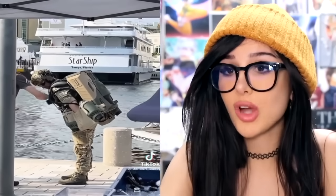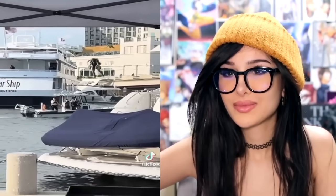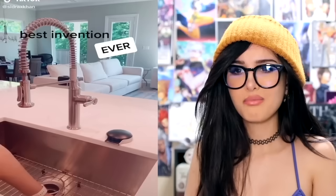I saw this on TikTok — somebody has a real-life jetpack. So like, they exist? It's straight out of Advanced Warfare. He's flying over the water. Now do a flip — it's actually working! He got on the boat! That's sick — now put on an Iron Man suit. Best invention ever!